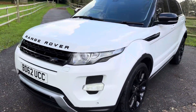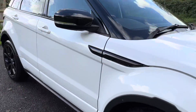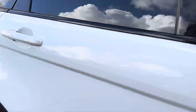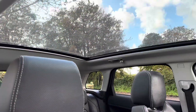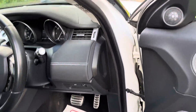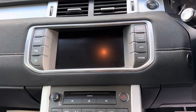Spec-wise, it has black gloss 20-inch Dynamic Alloy wheels and the black pack, which is all the trimmings done in black. We have black leather interior with white stitching, panoramic roof, Meridian audio, heated seats, reverse camera, and electric boot.